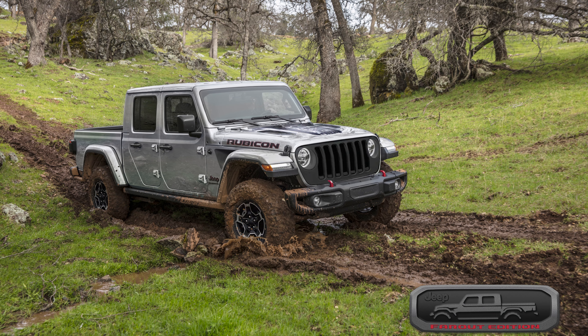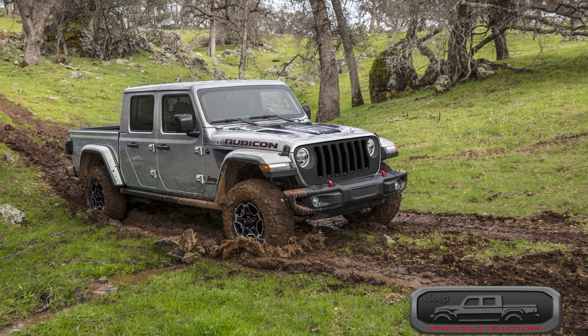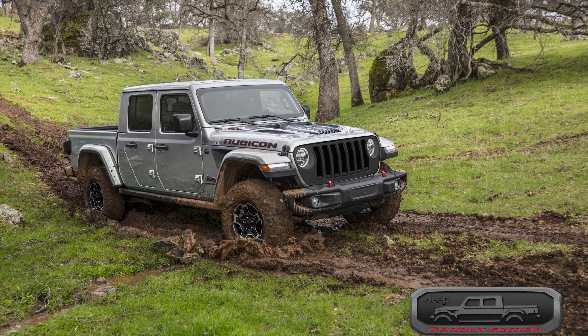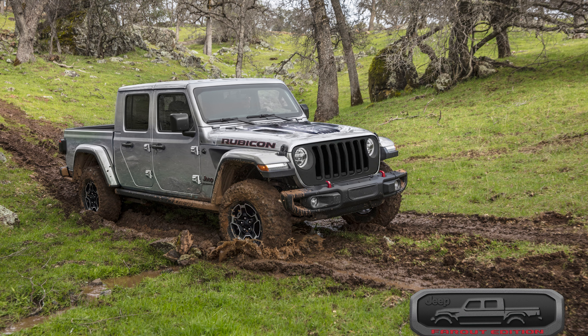The EcoDiesel is going away. Jeep is focusing on its push to more electrified options moving forward. Rather than let the diesel go clattering into that good night, Jeep is offering up a final limited run of Gladiators as a way to say goodbye — and to basically print money, since people with dough love the last of things.